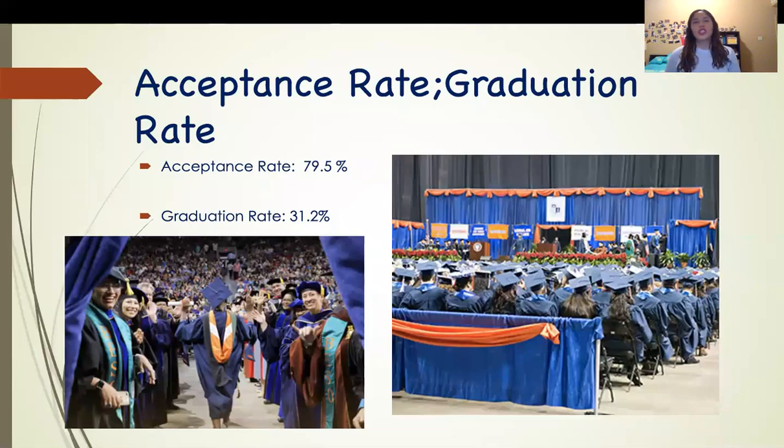So what's the acceptance rate and the graduation rate? The acceptance rate is 79.5% and the graduation rate is 31.2%.